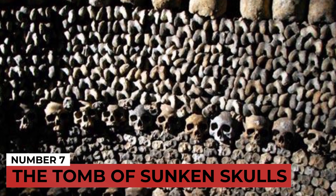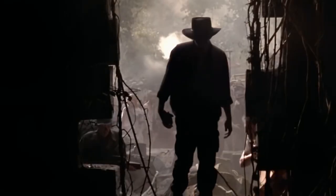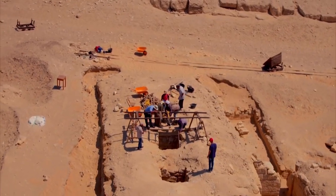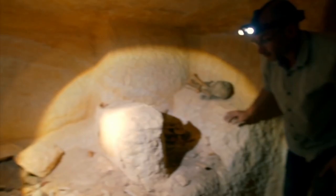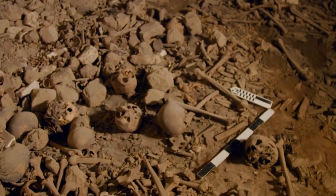Number 7: The Tomb of Sunken Skulls. In 2009, archaeologists in Sweden were unearthing the bottom of a prehistoric dry lakebed when they discovered the foundations of a stone structure — a tomb at the bottom of a lake. Further digs revealed animal bones, stone tools, and the skulls of 10 individuals estimated to have lived 8,000 years ago. The 11th skull was the most unusual — bits of another skull had been purposefully stuck inside it, and nearly all skulls were missing their jaws. Theories suggest the site was used for secondary graves or belonged to enemies killed in battle.